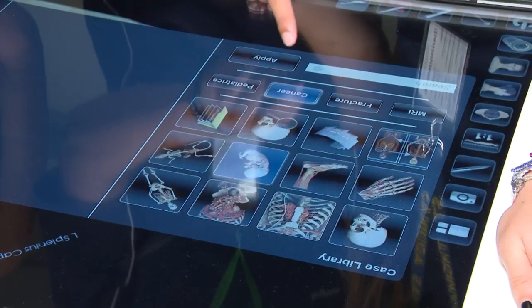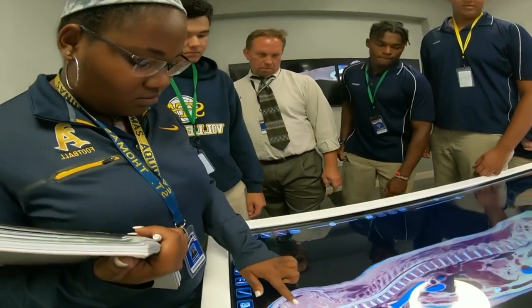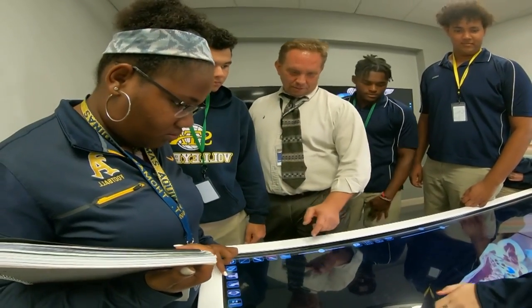Linking science and technology to shape medical minds for the future. In Fort Lauderdale, I'm Christy Krueger, Local 10 News. The virtual dissection table may look familiar to you — the doctors on Grey's Anatomy used the table last season when they were prepping for a big surgery.